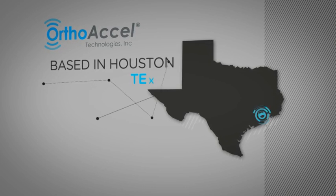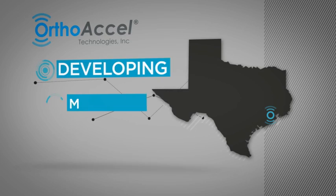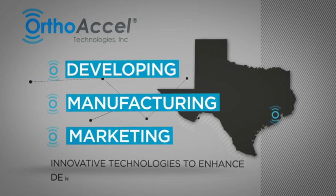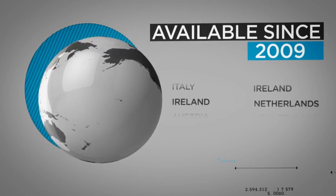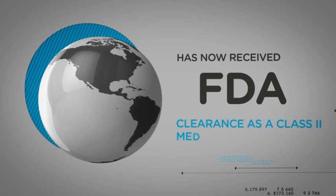Based in Houston, Texas, OrthoExcel is a company that focuses on developing, manufacturing, and marketing innovative technologies to enhance dental care and orthodontic treatment. The Excelident system by OrthoExcel has been available since October 2009 and has now received FDA clearance as a Class II medical device within the U.S.